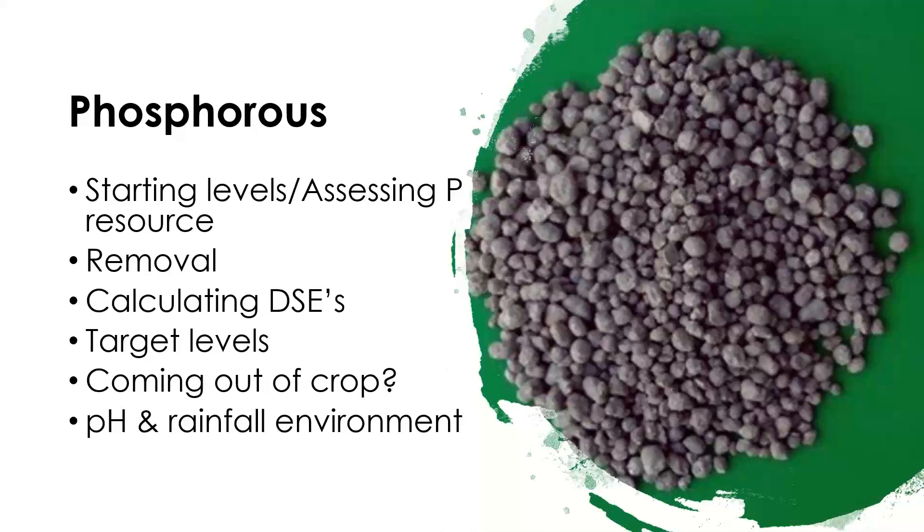The plan tonight is to talk through how to go about assessing your phosphorus resource. I'll talk about how to assess where you're at on your farm, and also working out what your removal is, so we can work out how much we need to put in to maintain that phosphorus reserve, how much we need to put in if we want to build it, and if we're in the happy position of having luxury levels, how long we can potentially mine that reserve. I'll also talk through calculating DSEs, set some target levels, touch on coming out of crop and its implications for pasture rotation, and also touch on pH, which obviously interacts with phosphorus and your rainfall environment.